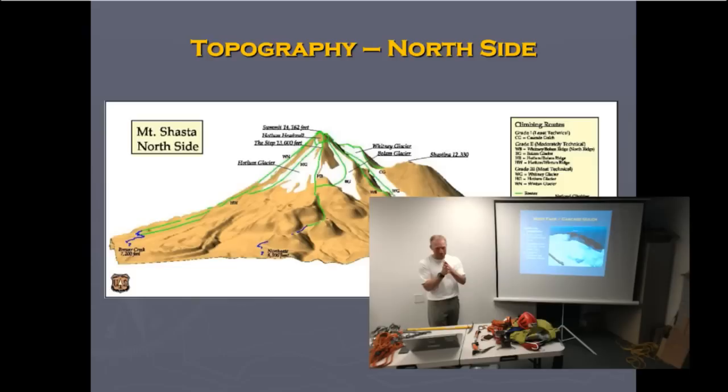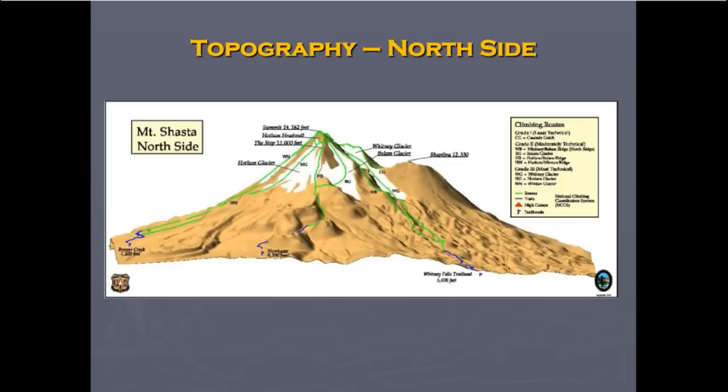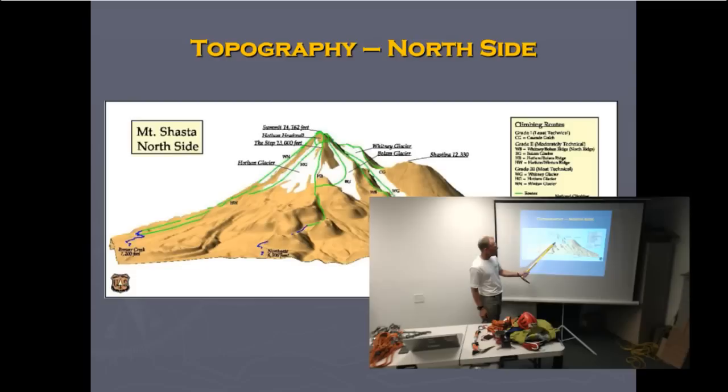Moving on to the north side — my favorite. There's the Whitney Glacier, the Whitney-Bolum route, the Bolum, the Hotlum-Bolum Ridge, the Hotlum Glacier, and the Winton Glacier. This is probably more interesting to mountaineers because it's steeper, a little more remote, and has the glaciers, which present some ice climbing and crevasses. The Holum is the steepest and has the most crevasses — we have our crevasse rescue training there. The Bolum has a few crevasses, and the Whitney is actually the longest glacier in California. The Winton doesn't have any real crevasses, so it's not so exciting, but it's an awesome place to ski.